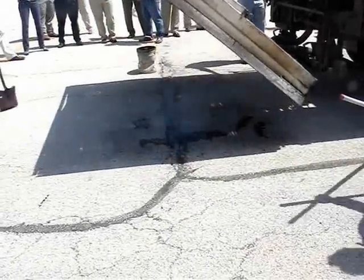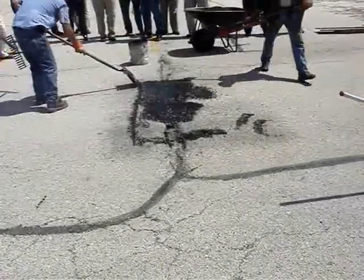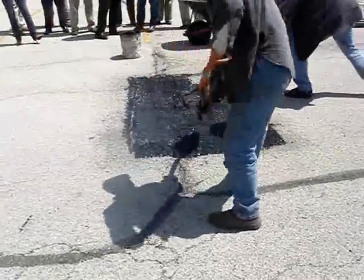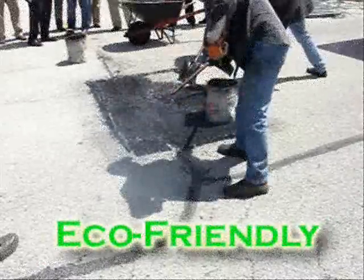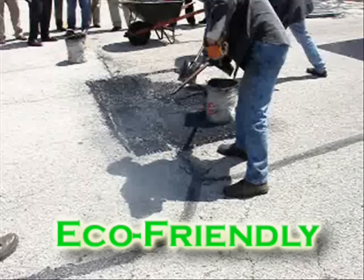In step two, we'll see the heated area being prepped by squaring or scarifying the area and removing some, not all, of the old material. Not removing all the material is what makes this process an eco-friendly process for your pavement. Much of the heated pavement is still perfectly good for patching.